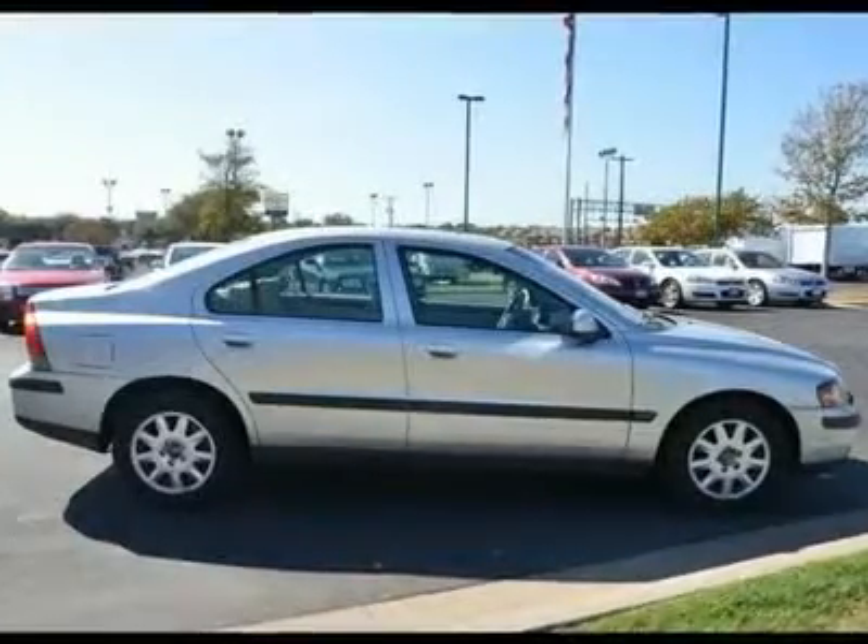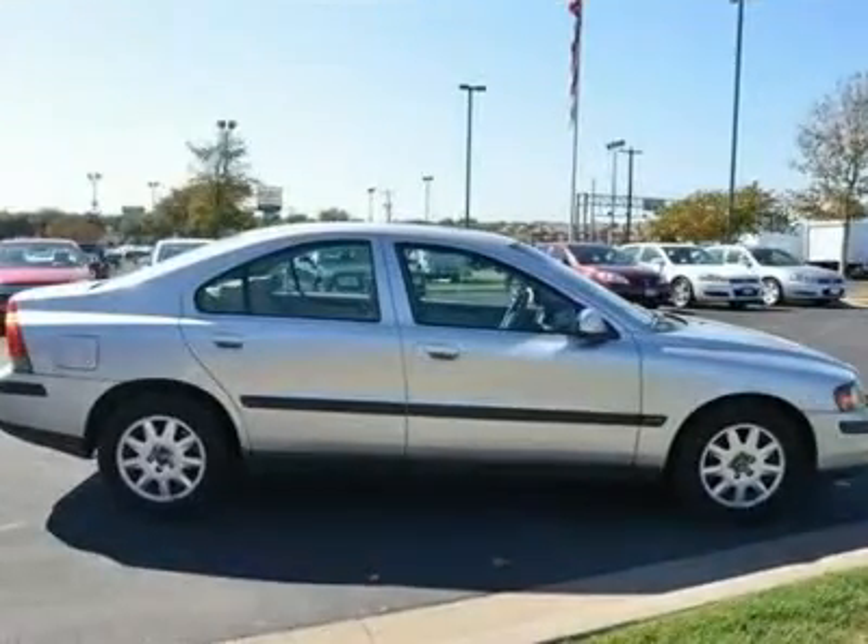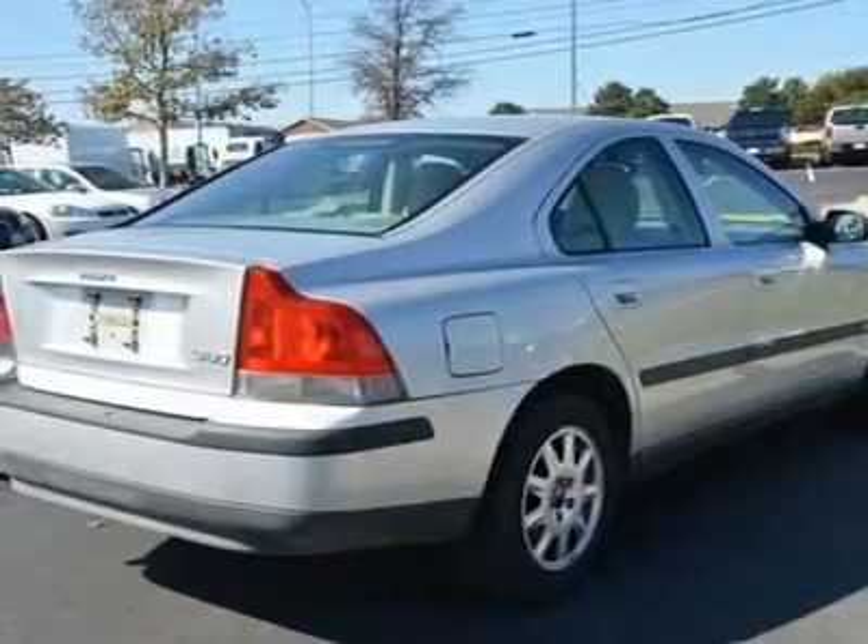AM/FM stereo, cassette. Driver vanity mirror, passenger vanity mirror, driver illuminated vanity mirror, passenger illuminated visor mirror.